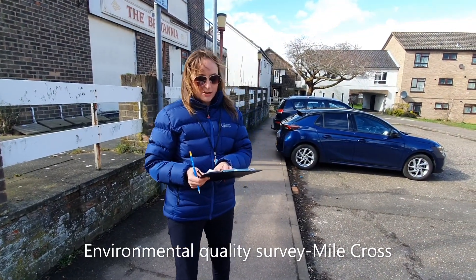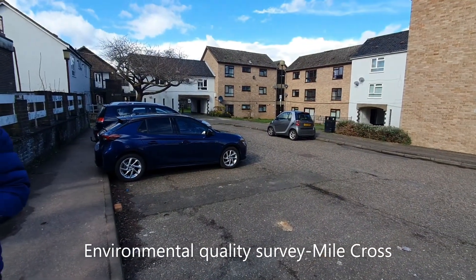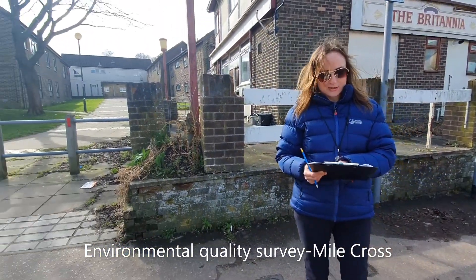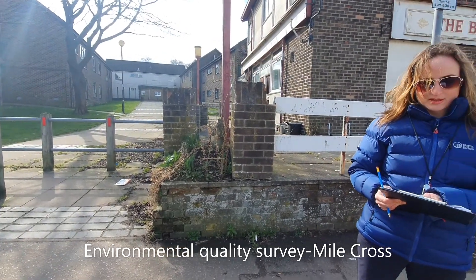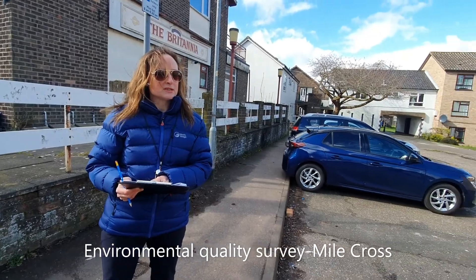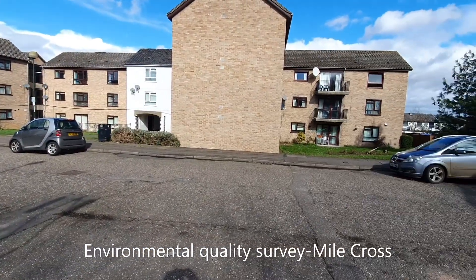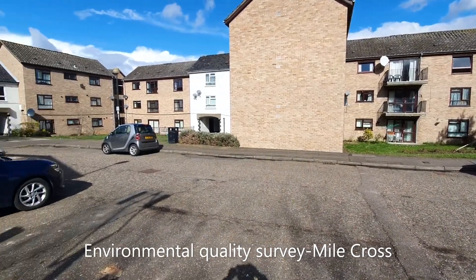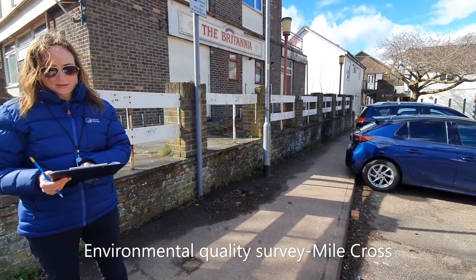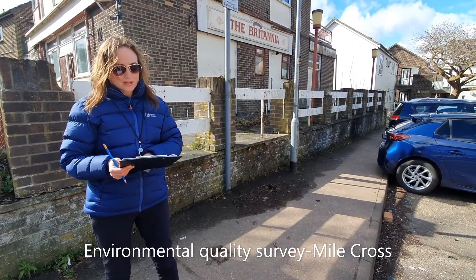First, think about the density of the properties — are they close together, are they small or big? Are the properties badly designed or well designed? Can you see evidence of maintenance, or do they look like they haven't been looked after? Is there evidence of vandalism or graffiti in the area, or is there no evidence of graffiti?